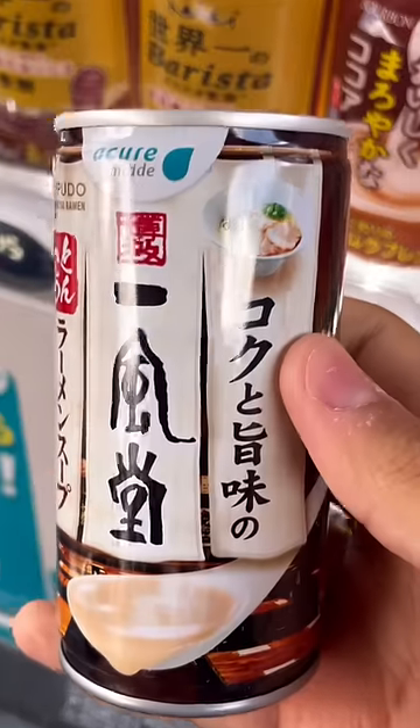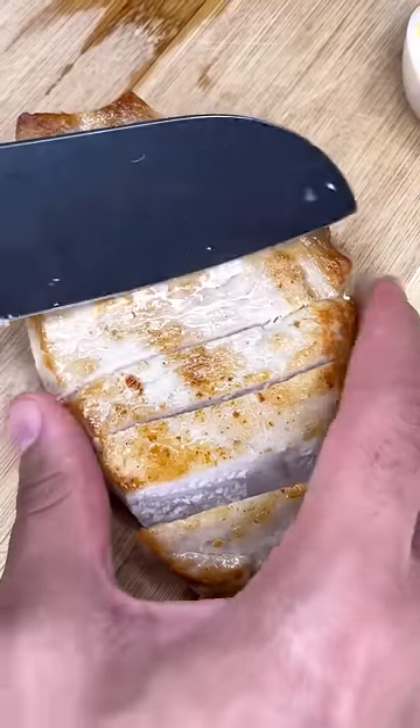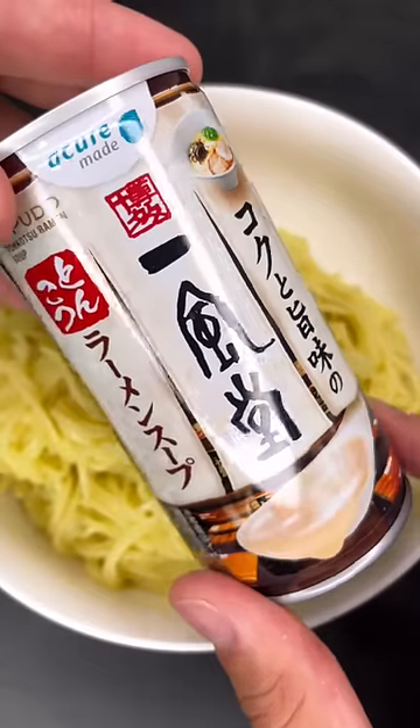For day 12 of the vending machine challenge, we have some ramen broth in a can. I could drink it just like this, but it would be a thousand times better to just make some ramen at home with it. I'm using some leftover pork, eggs, noodles, and vegetables for this dish.